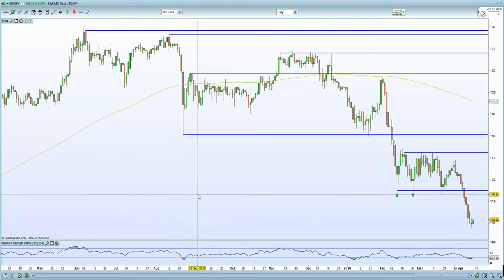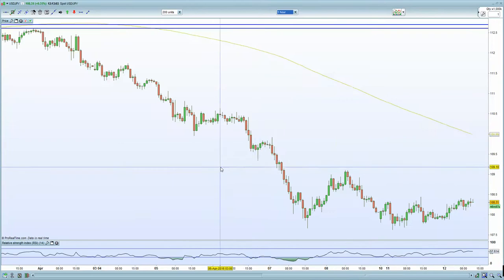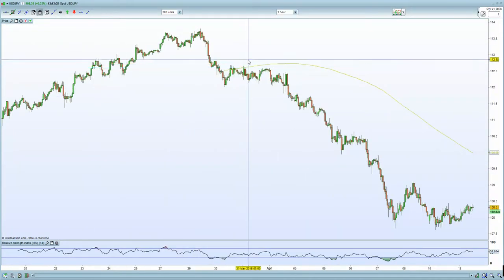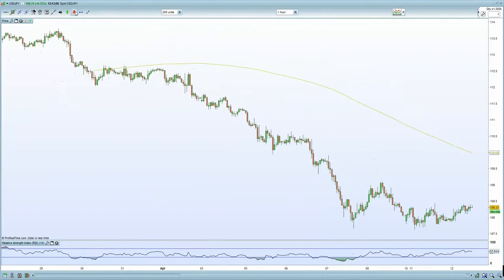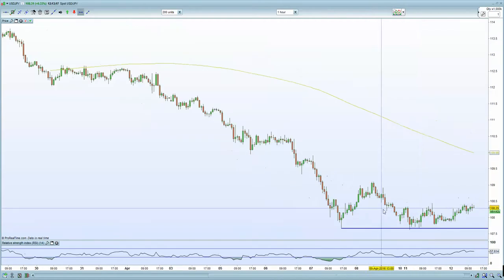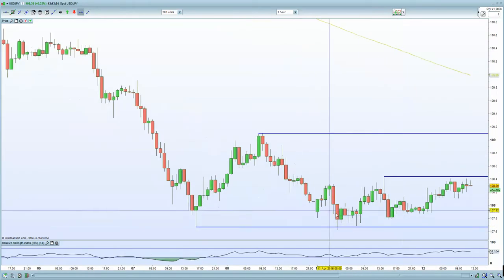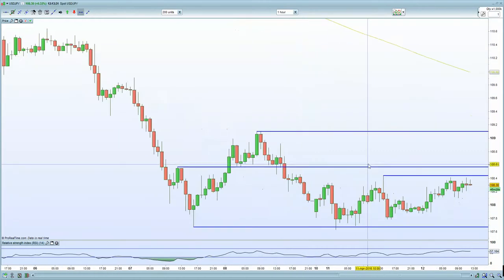Looking at the USDJPY 60-minute chart, it certainly has upticked higher given the rally in the Nikkei overnight — certainly some sort of reprieve there. It seems to be building a base around this 107.6 level. Although you do have resistance at this current level, which is 108.5, so certainly be cautious of that. And there is this zone here as well at 108.6, so certainly facing some resistance.